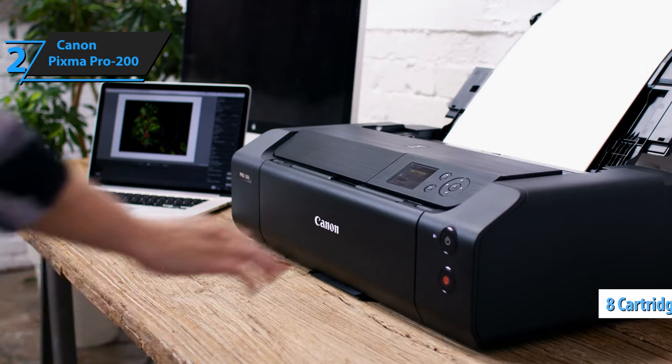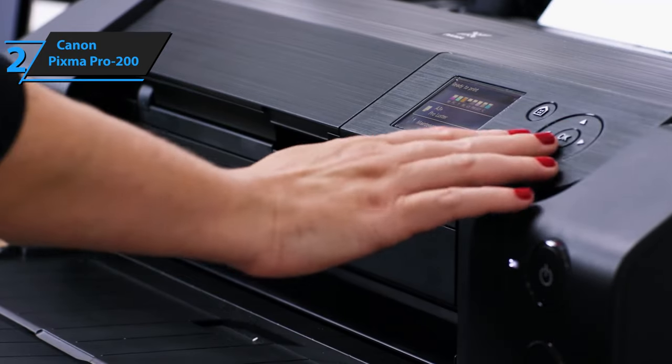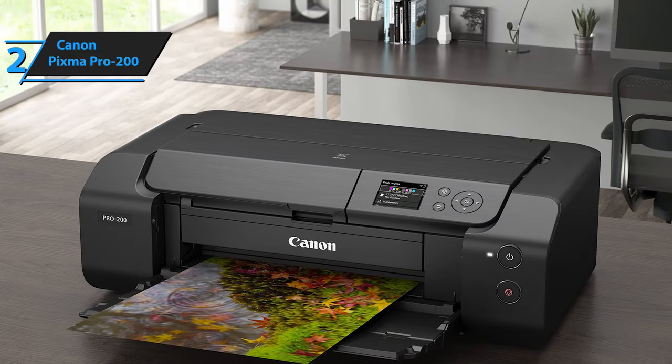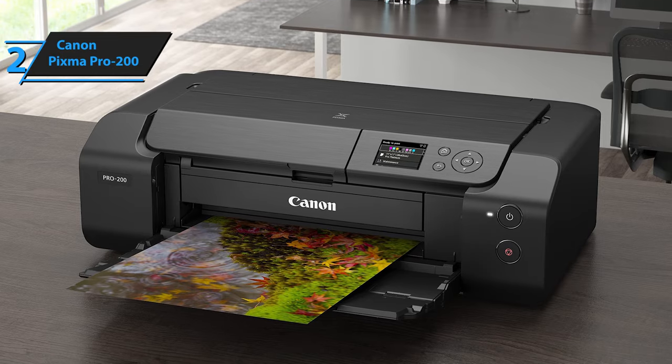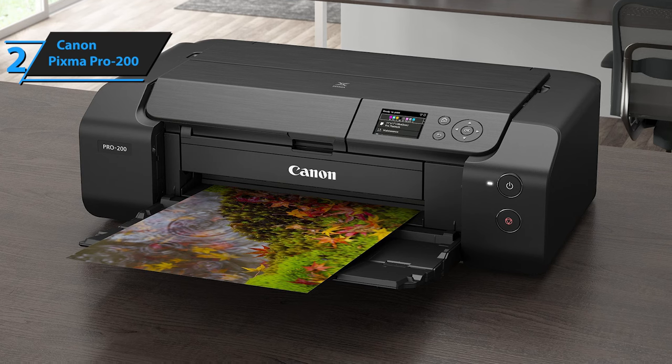Similar to the Pro 100, the Pro 200 uses 8 cartridges: cyan, magenta, yellow, black (CMYK), photo cyan, photo magenta, light gray, and gray. As for speed, Canon claims that the Pro 200 can print an 11 by 14-inch A3 Plus color image in 1 minute 30 seconds and an 8 by 10-inch A4 color photo in 53 seconds.